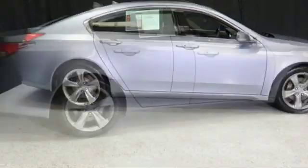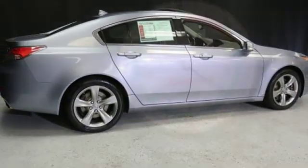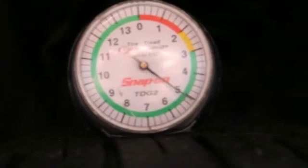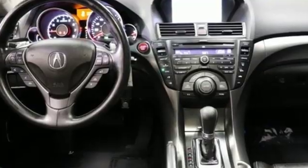Dual zone climate control, automatic transmission, express open and closed sliding and tilting sunroof, sports suspension and V6 engine. Driving is believing — test drive it today.